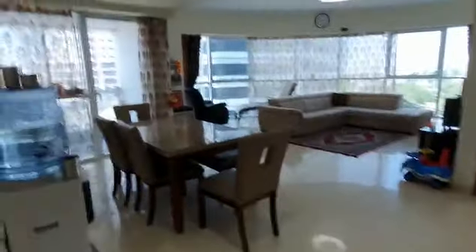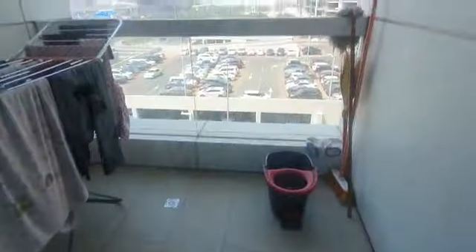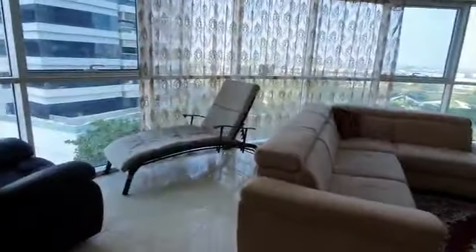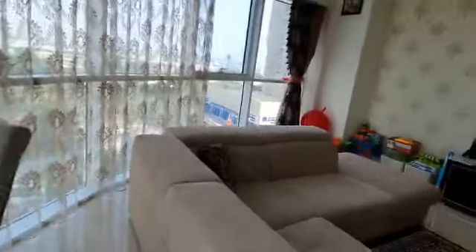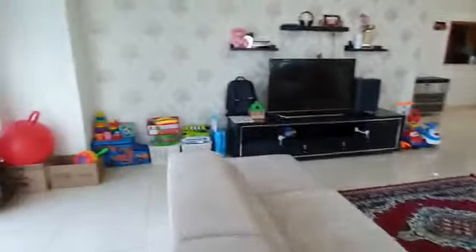This is the living room. This is the kitchen window. This is the balcony.